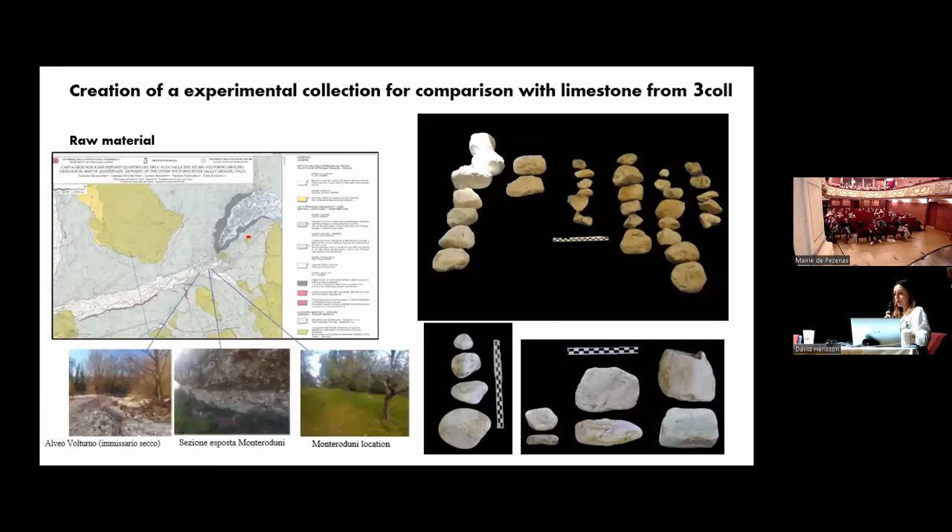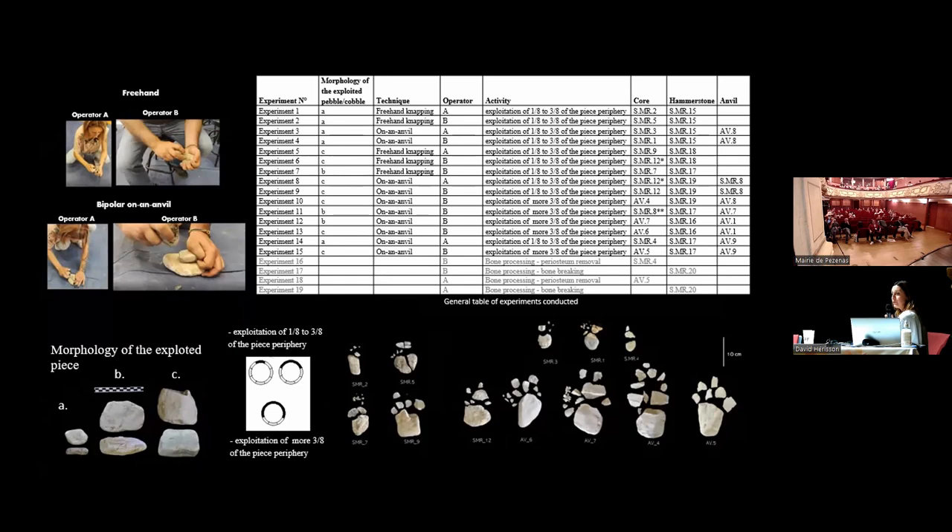We tried to reproduce this pattern in the experimental collection. We collected raw material very close to the Isernia site, a few kilometers away from different alluvial deposits, and all the material we brought to the lab was mainly of the same morphologies found in the collection — always small flat, medium-sized, and blocks — using the ellipsoidal ones as hammerstones. We organized 19 experiments: 15 focused on knapping activity and 4 mainly to see if there was some difference in percussion marks when fracturing bones. We reproduced the same things using both anvil and freehand techniques with two operators.